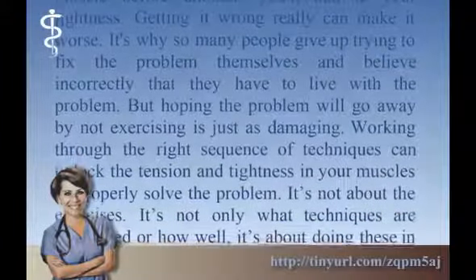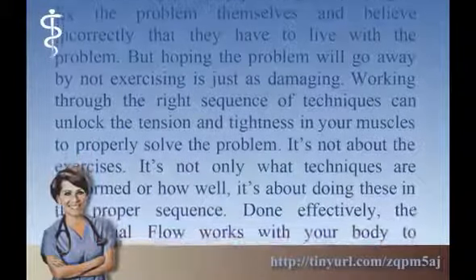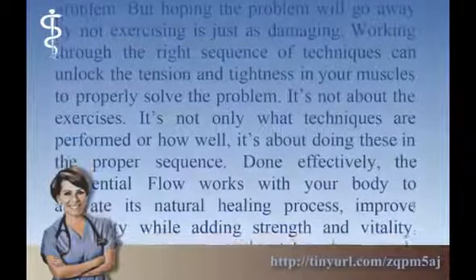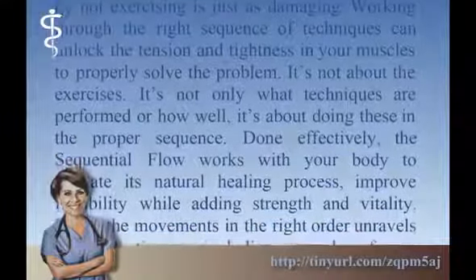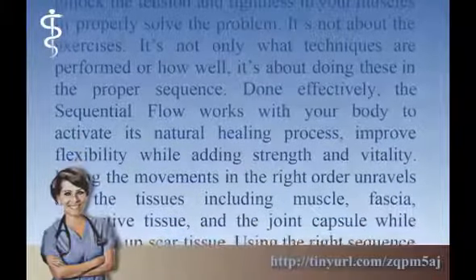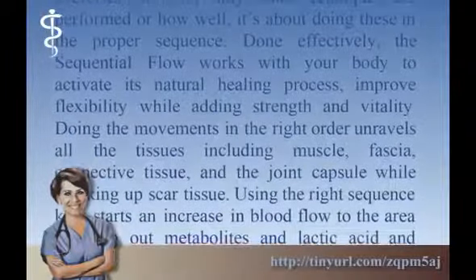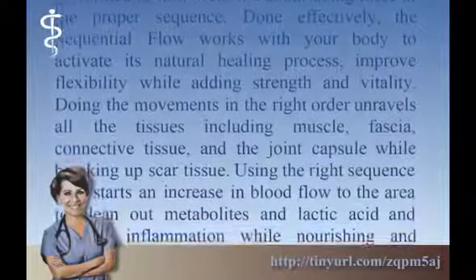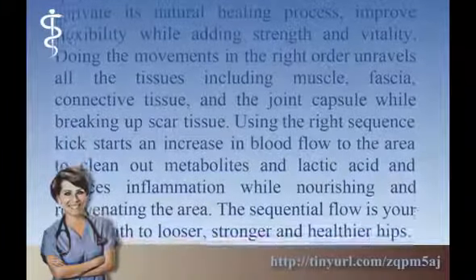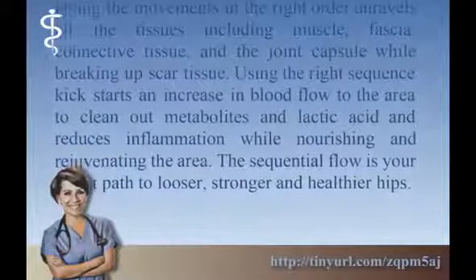Hoping the problem will go away by not exercising is just as damaging. Working through the right sequence of techniques can unlock the tension and tightness in your muscles to properly solve the problem. It's not only what techniques are performed or how well — it's about doing these in the proper sequence. Done effectively, the sequential flow works with your body to activate its natural healing process, improve flexibility while adding strength and vitality. Doing the movements in the right order unravels all the tissues including muscle, fascia, connective tissue, and the joint capsule, while breaking up scar tissue.